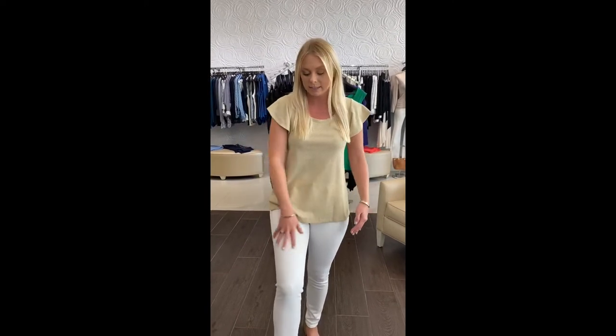I've got my DL 1961 denim on. It's a mid-rise. They're super awesome and it's nice fabric.